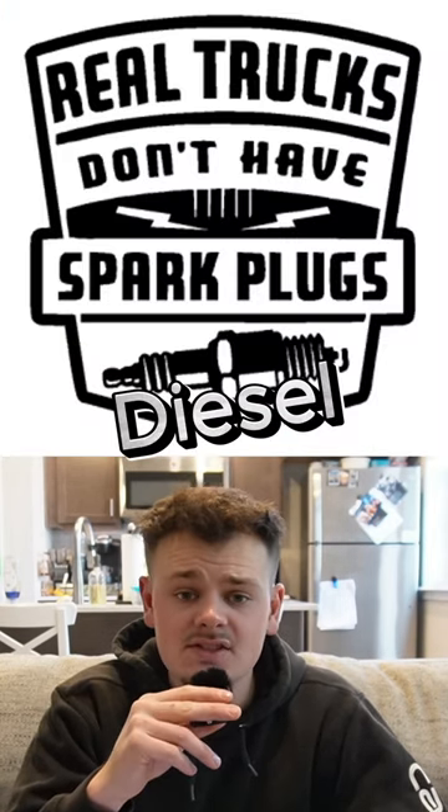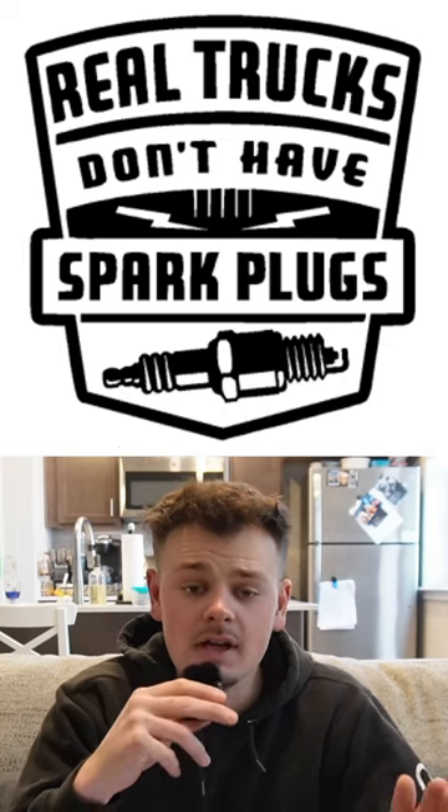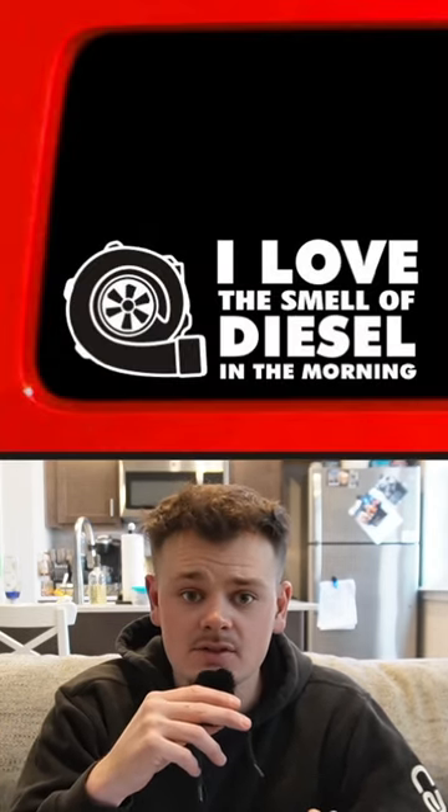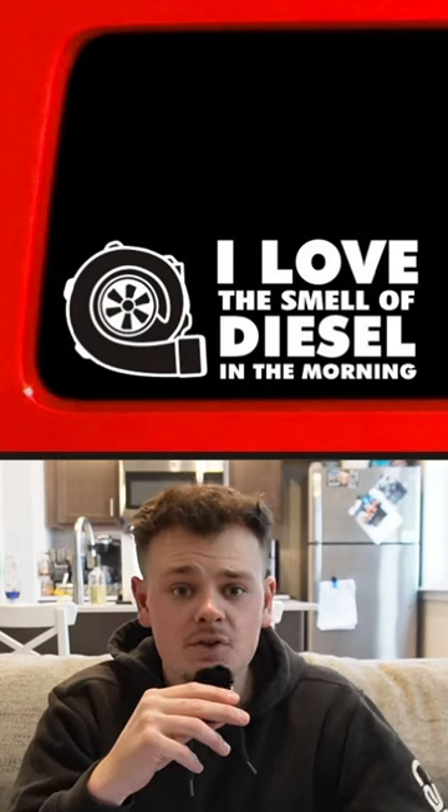Diesel. If your truck is a diesel, it is automatically country. If you do not have a diesel truck, you will not be able to tow anything. Only trucks allowed to tow are diesels — gassers can't tow worth a shit. And if you are towing things, you are country because only country people tow.